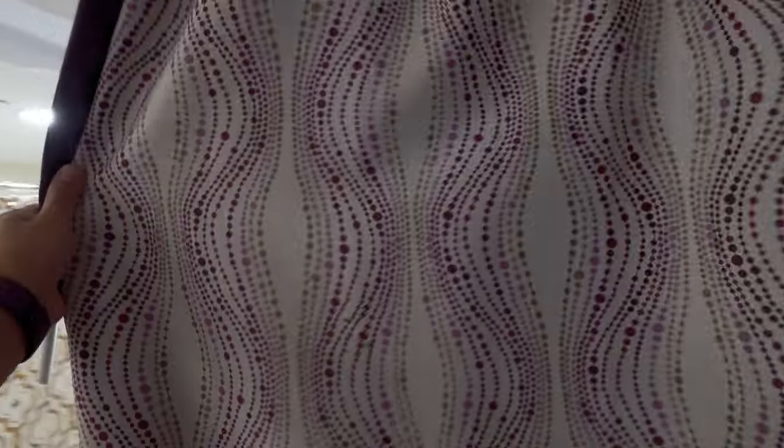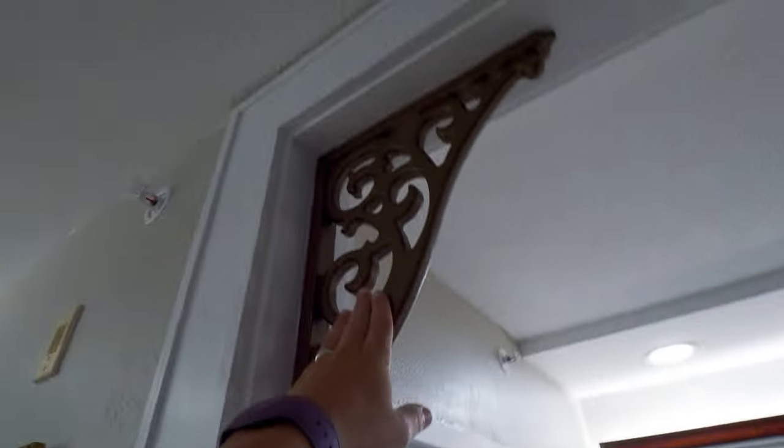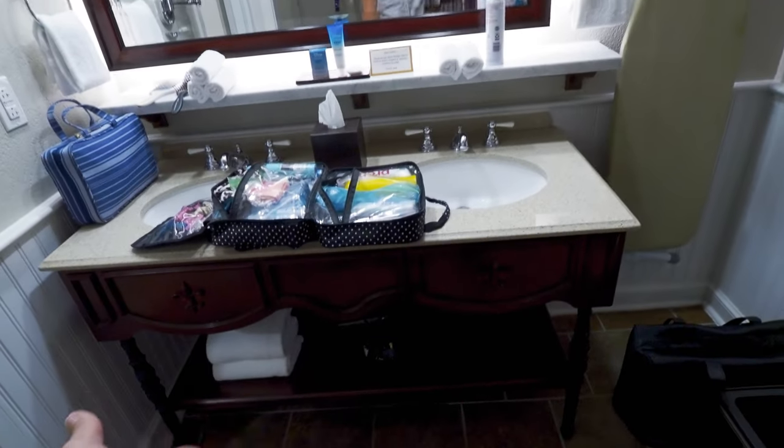Beautiful artwork. It's got this place for the bathroom — it's got this drape right here. You can open and close that, so that's pretty fun. It's got these fancy details up here — look at the fanciness. That is fancy.